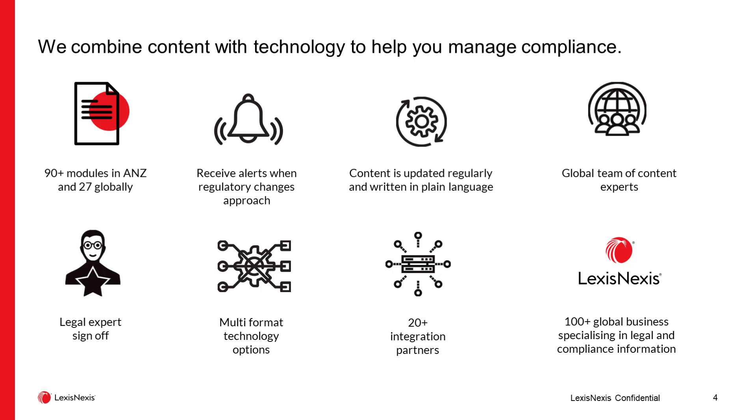Supporting the obligations in the registers is an alerting solution that allows compliance professionals to identify not just when change takes effect through the FYI alerts and action required alerts we send, but also to tie the effect of those changes back to the obligations in your registers and identify the required response within the organization. The content in the registers is regularly updated, rewritten, and republished to reflect legislative and regulatory change, so on a monthly cadence the registers will reflect what your obligations are today.